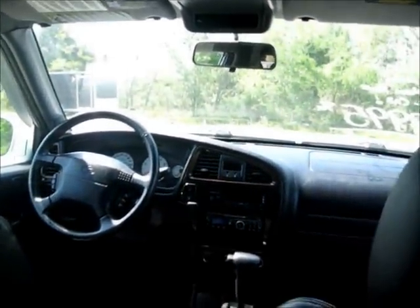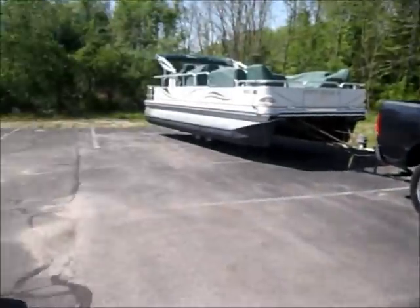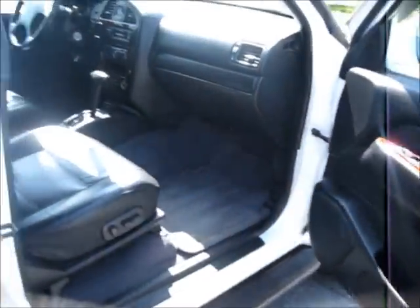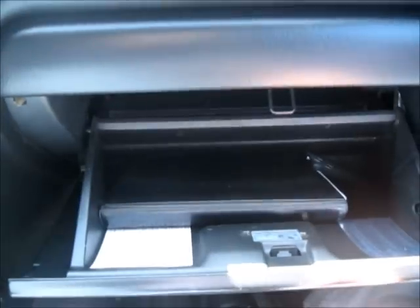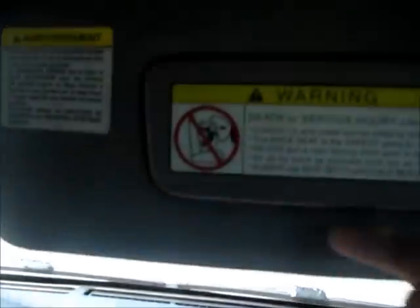It's got the wood grain accent on some parts of the interior of the Pathfinder. Got your remote control right here for the CD player. The background noise is just the keys jiggling — I apologize for that.